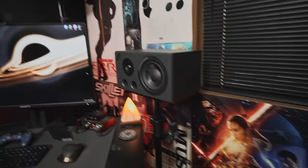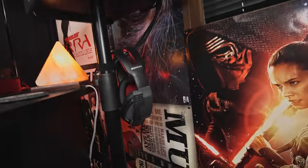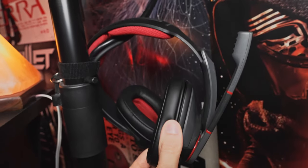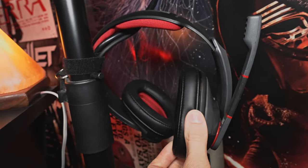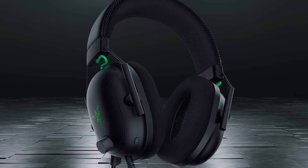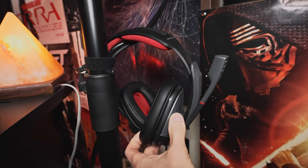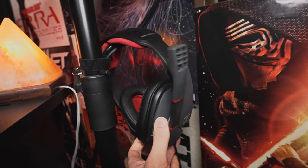I also have Sennheiser gaming headphones. I chose these because they're very comfortable, and having already had Sennheiser headphones, I knew their gaming headphones had to be just as comfortable — and they were. I did start with Razer headphones like a lot of gamers use, but they just hurt my head really bad. These are a lot more comfortable and sound way better — so much more clear.